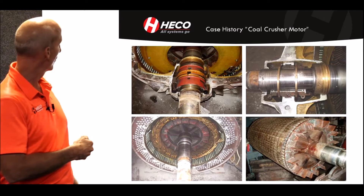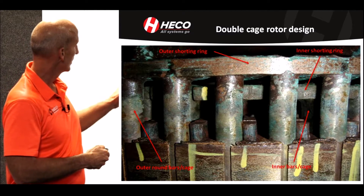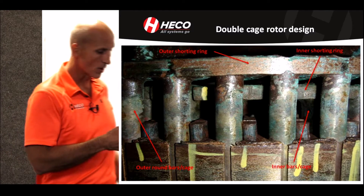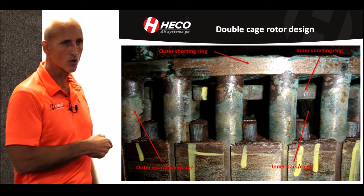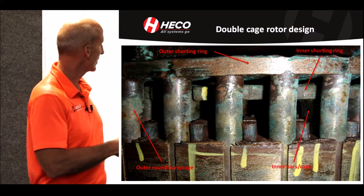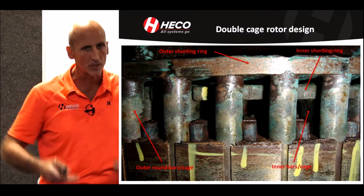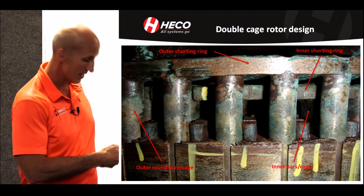Breaking the motor down — it's a sleeve bearing design, showing some of the component parts. The rotor was a special design; it was a coal crusher motor and it had a double squirrel cage rotor. That means it had two different bar designs in the same rotor. Why? Because they needed the starting torque of a round bar with a certain conductivity, but when it ran — if any of you have heard of the skin effect — the current goes a little bit lower to the laminations. There's a bar located right there, though it's shaded with the lighting in the picture.